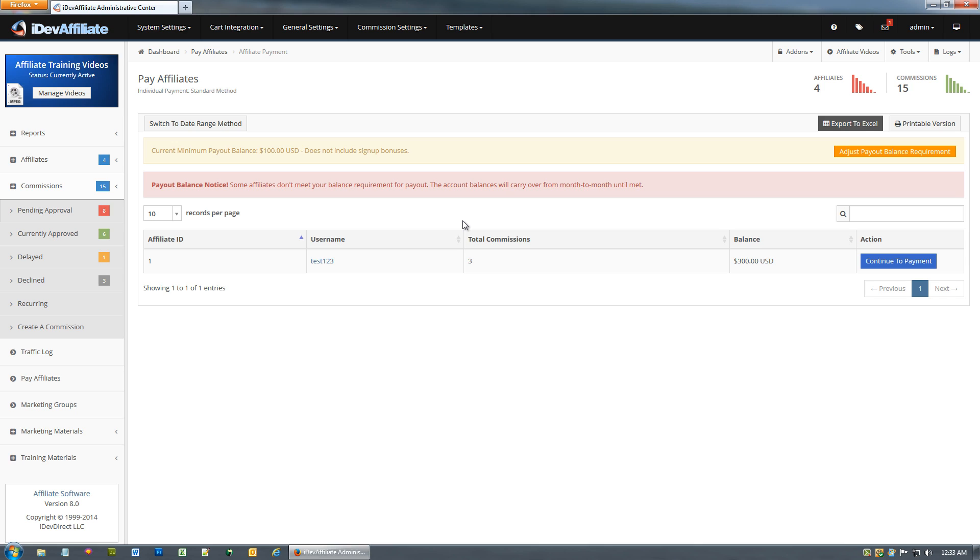Why would you use a minimum payout balance requirement? Take us as an example — we have a $100 minimum payout balance requirement in our affiliate program because we'd like our affiliates to generate at least three commissions before becoming due and payable. We set it to $100 because our average commission amount is $35, so three commissions will average more than $100 based on the history of our program.